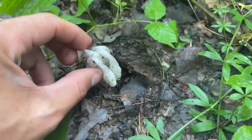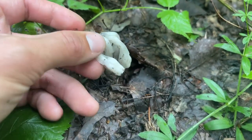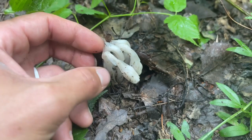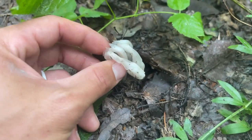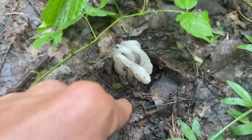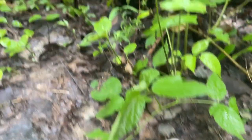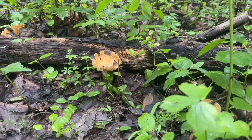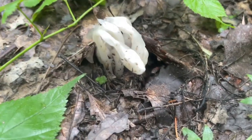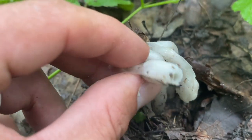Right here's some Indian's pipe. Some people say this is rare, though I see it often — I don't think it's that rare. It is an interesting plant, though. This is not actually a mushroom. It does live off of, symbiotically, a fungus that grows in the ground. That might be its fruiting body right there, actually. But yeah, this is not a mushroom, but a really cool-looking plant nonetheless.